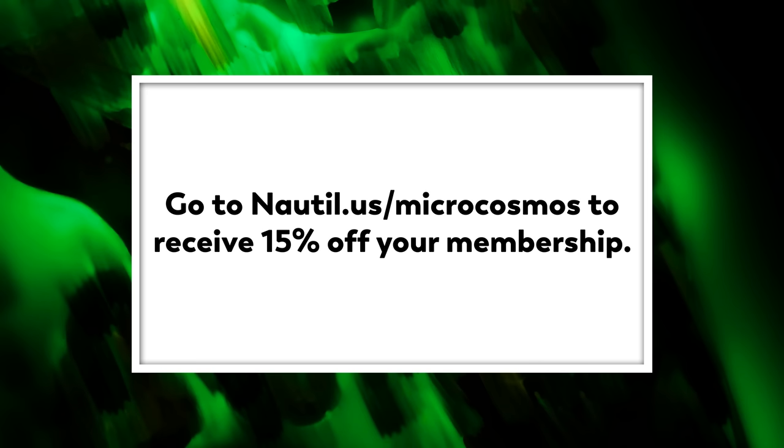This episode is sponsored by Nautilus. Go to nautil.us/microcosmos to receive 15% off your membership.